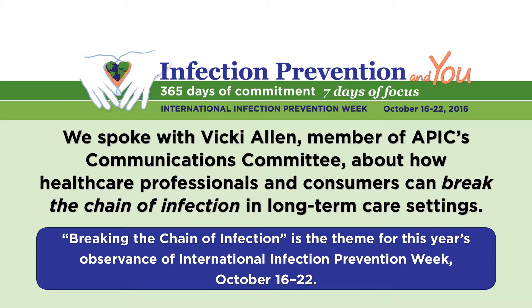Today we're speaking with Vicki Allen, member of APIC's Communications Committee. We'll be talking about how healthcare professionals and consumers can break the chain of infection in long-term care settings. Breaking the chain of infection is also the theme for this year's International Infection Prevention Week, which takes place October 16th through the 22nd.